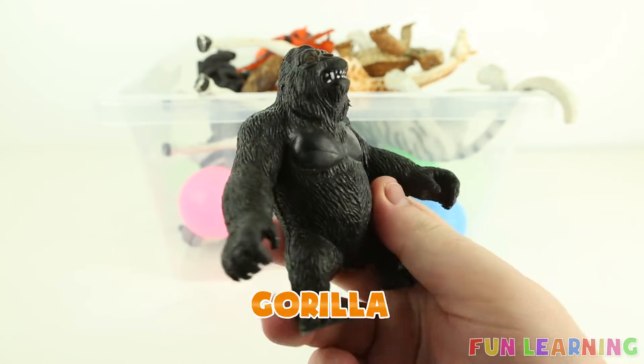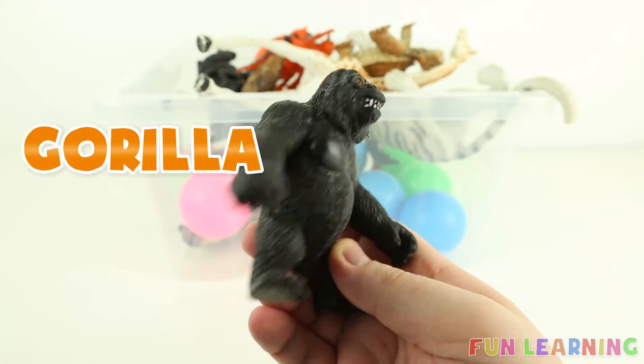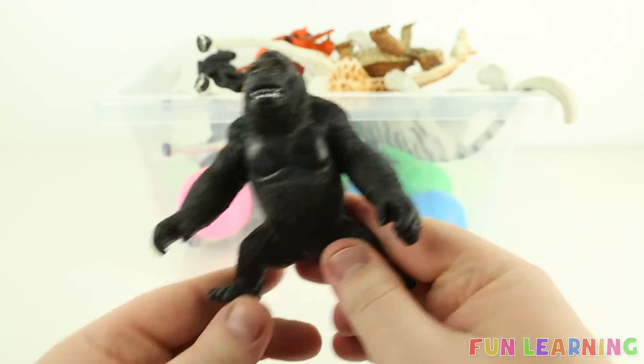G is for gorilla. Say it with me: gorilla. G. And gorillas are black.